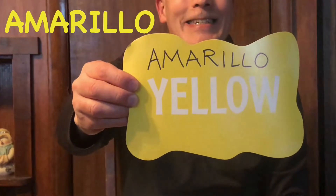The next color is amarillo — yellow. Amarillo, yellow.